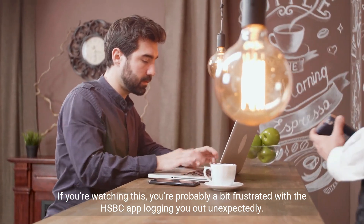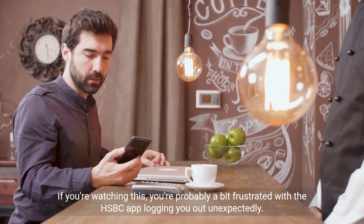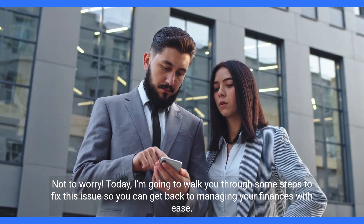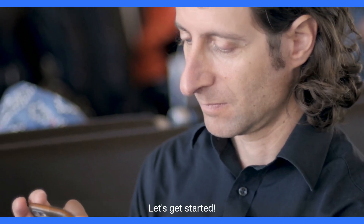If you're watching this, you're probably a bit frustrated with the HSBC app logging you out unexpectedly. Not to worry. Today, I'm going to walk you through some steps to fix this issue so you can get back to managing your finances with ease. Let's get started.